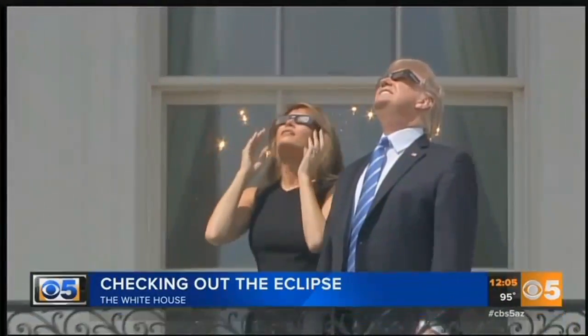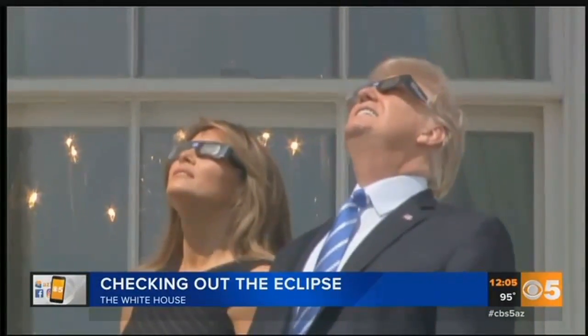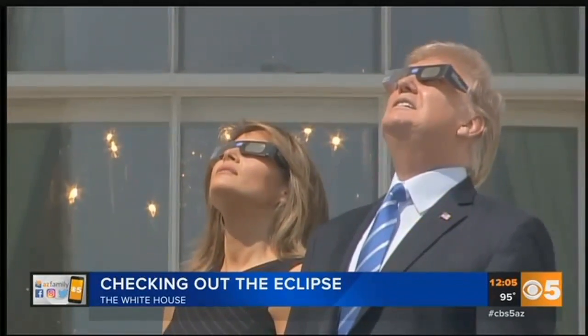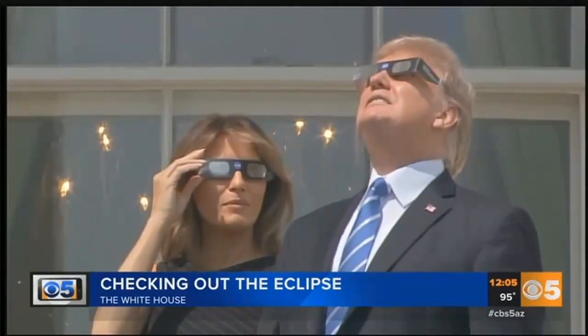Just about 15 minutes ago, a partial eclipse passed through Washington, D.C. As you see here, President Trump and First Lady Melania went out onto the Truman balcony of the White House to watch, and yes, they did have their protective glasses on.